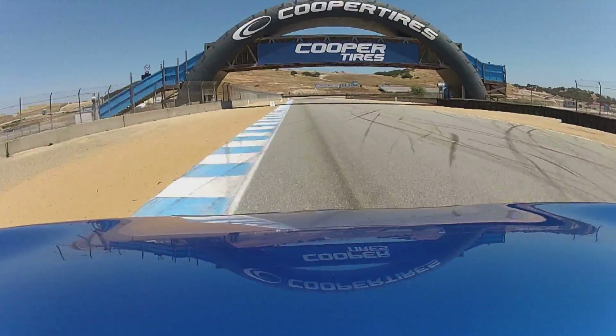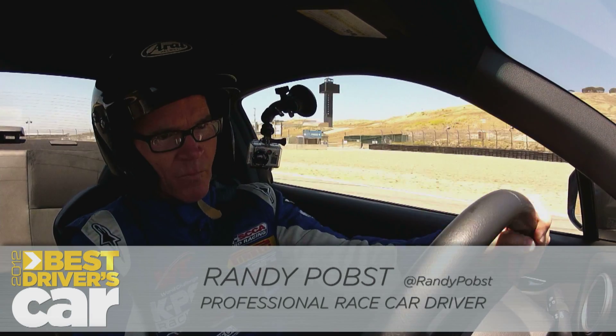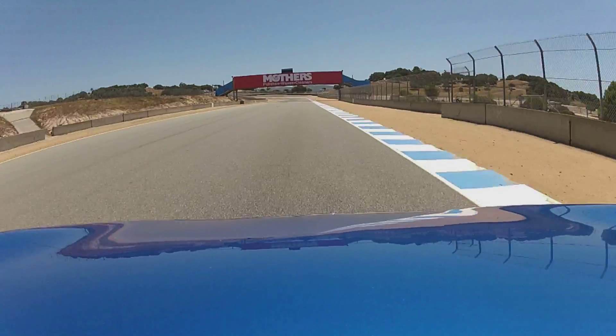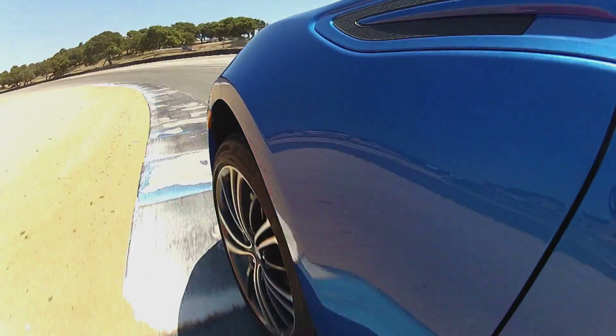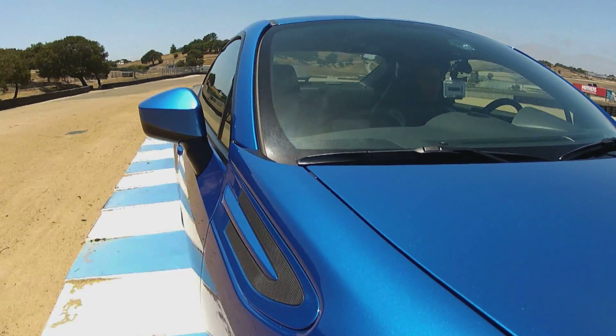I can put it right where I want it. I can really just fill the friction circle the whole way through the corner. Lay it in there gently, drift it into the banking in turn 5, right to the sand on the exit.